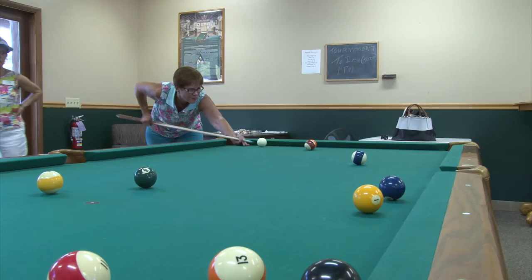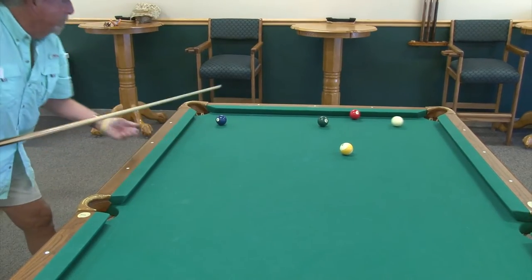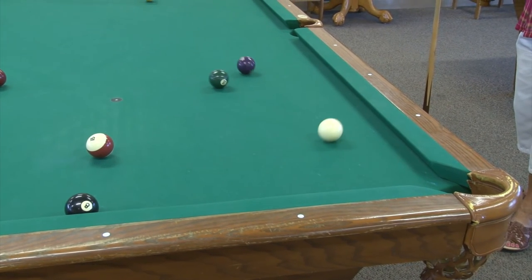Here in the billiards room, these folks are having a great time just playing for fun, but we also offer men's and women's league play.